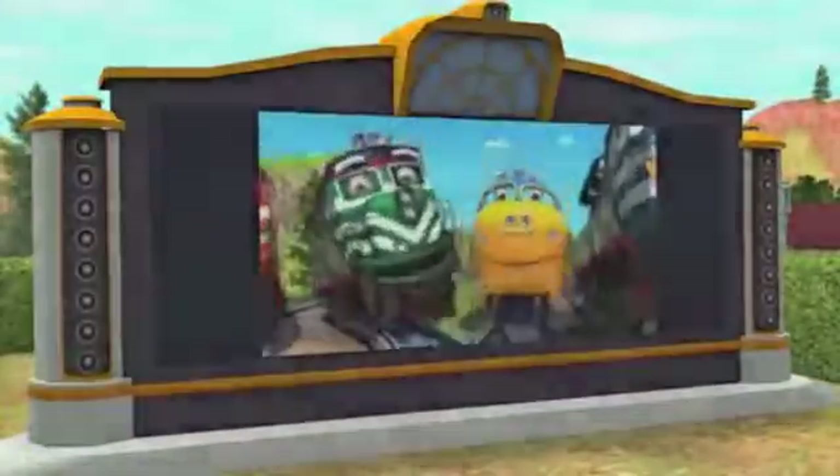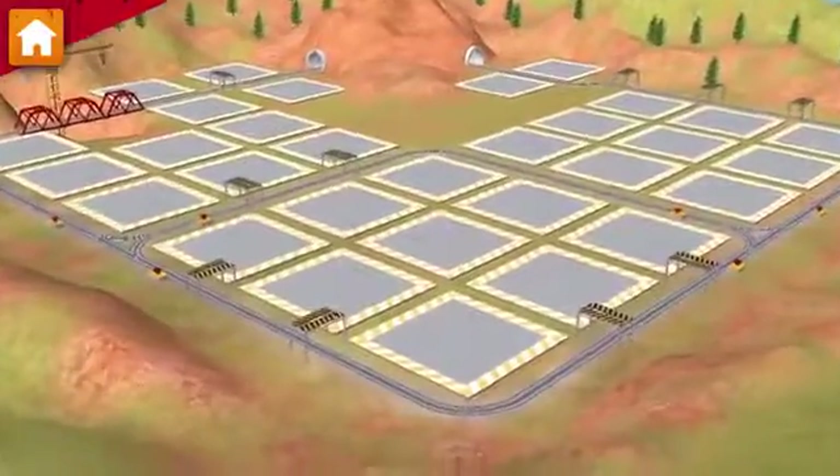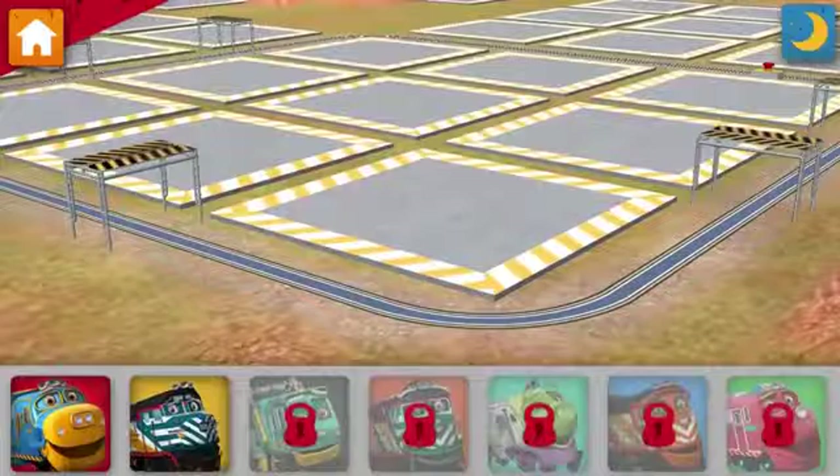Let's build together! We are the Chugganeers! We're the engineering crew! Chuggington ready to build. Okay, trainee. Let's get to work. Choose your Chugga.